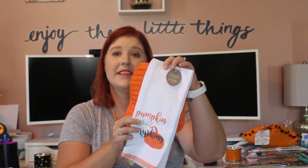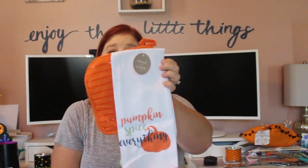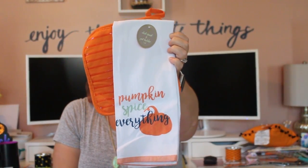I also picked up a little pot holder and kitchen towel set for $3. It says 'Pumpkin Spice Everything' because I love pumpkin spice. My favorite time of year is when Starbucks has their pumpkin spice latte — though I've found a couple of off-brand versions for my Keurig that are pretty close and help save a little money.